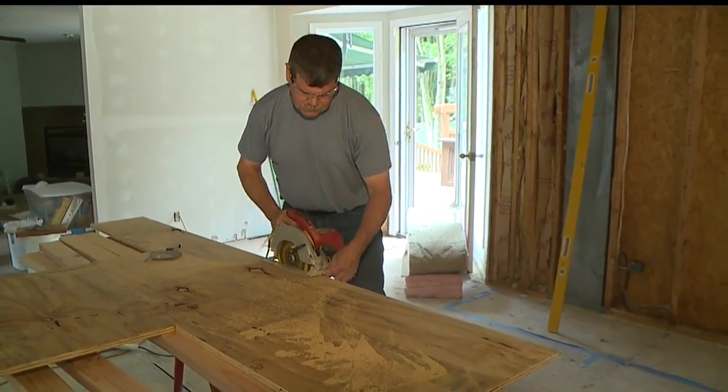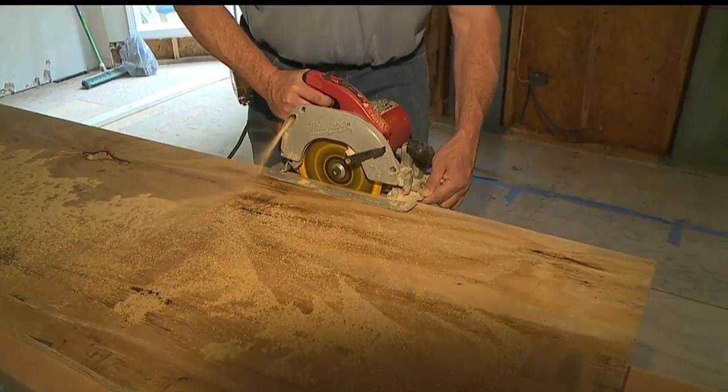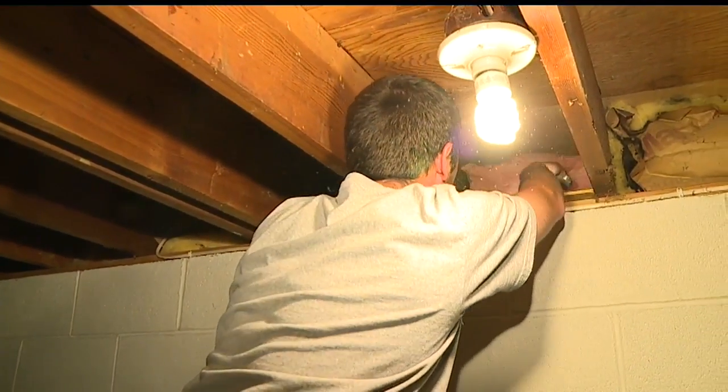Lewis Construction does home and kitchen remodels, plus fixes up office space. But the bulk of its work is insurance work or restoration, and it has enough to keep carpenters busy, as long as you have a general proficiency with tools. There's a certain amount of independent thinking and problem solving involved, and responsibility to get the job done in a timely manner.